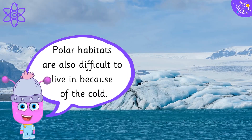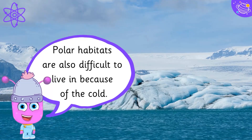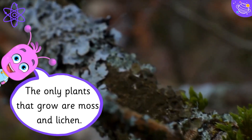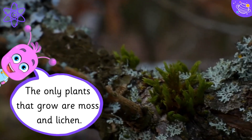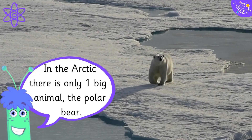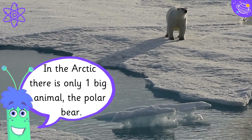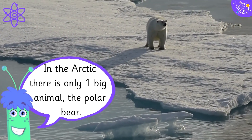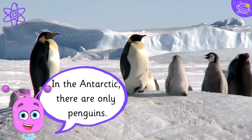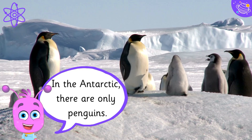Polar habitats are also difficult to live in because of the cold. The only plants that grow are moss and lichen. In the Arctic, there is only one big animal: the polar bear. In the Antarctic, there are only penguins.